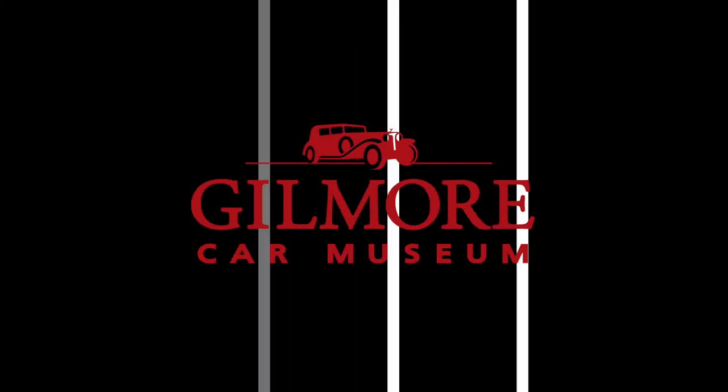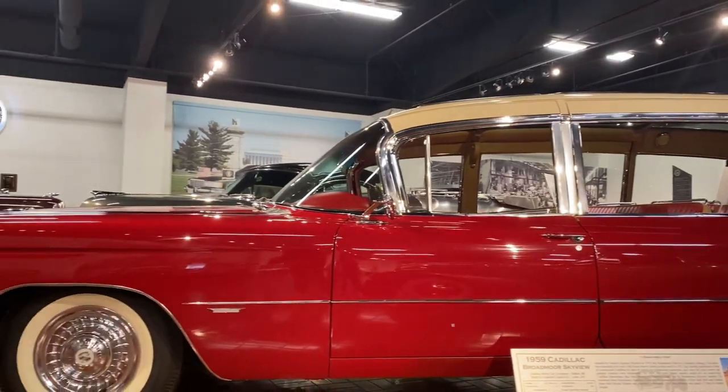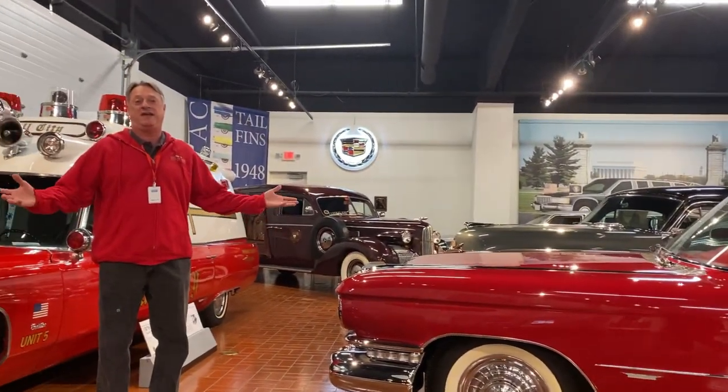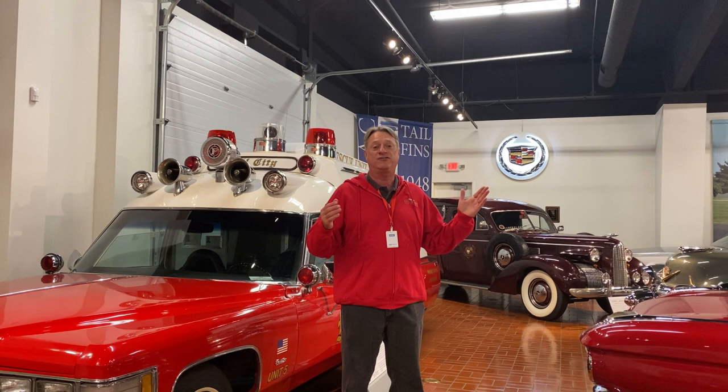Welcome. This is Ken from the Gilmore Car Museum, the beautiful Cadillac LaSalle dealership on dealership row here on the Gilmore Car Museum campus. We have a special exhibit in this building today, and it's called Professional Cars.